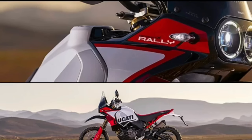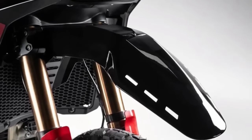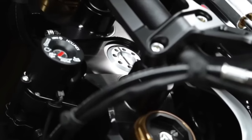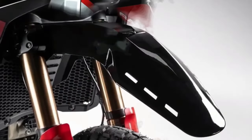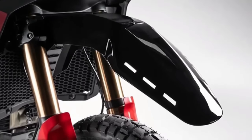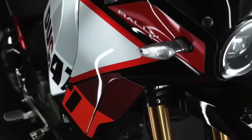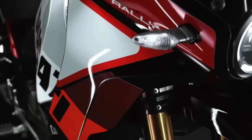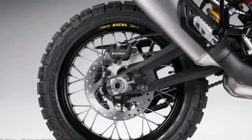There's 20mm more suspension travel at each end, bringing overall numbers to 250mm at the front and 240mm at the rear. The front end wears new billet aluminum triples gripping a set of closed-cartridge KYB forks that sport a Kashima coating on the uppers and a DLC coating on the lowers. There's also an Öhlins steering damper.